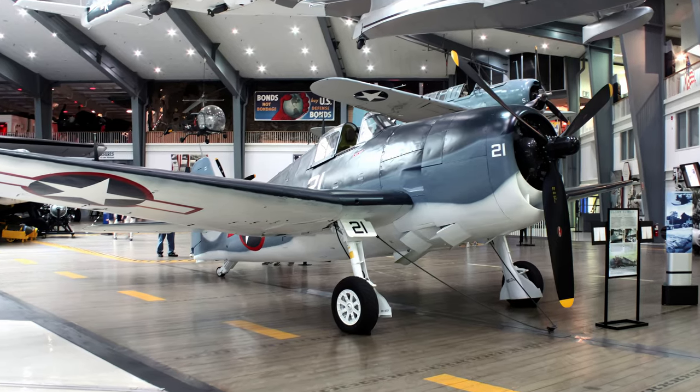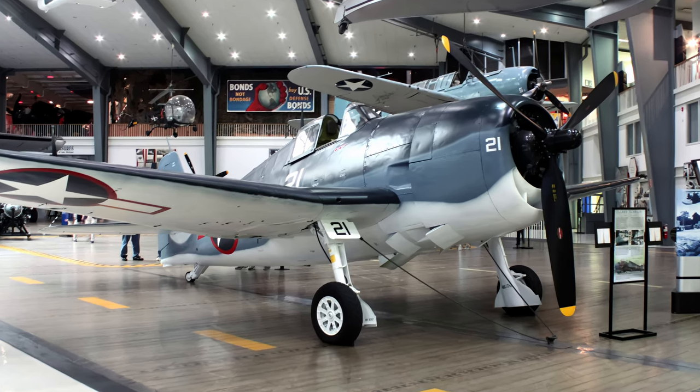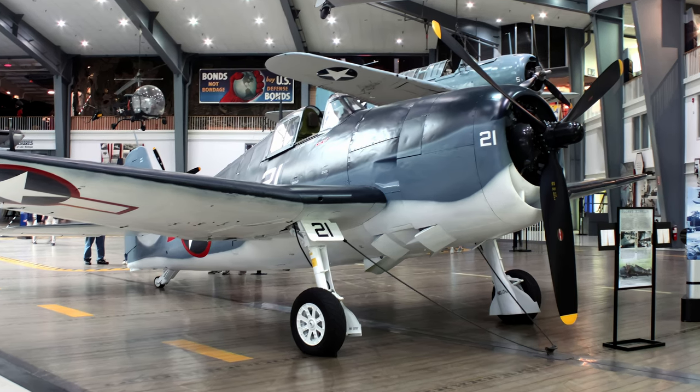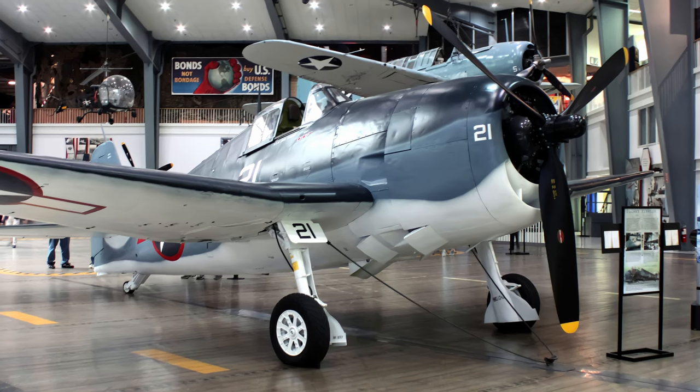The National Naval Aviation Museum's F6F-5 Hellcat has been in the collection since 1971 and is painted in the markings of the Navy's top World War II ace, Commander David McCampbell.